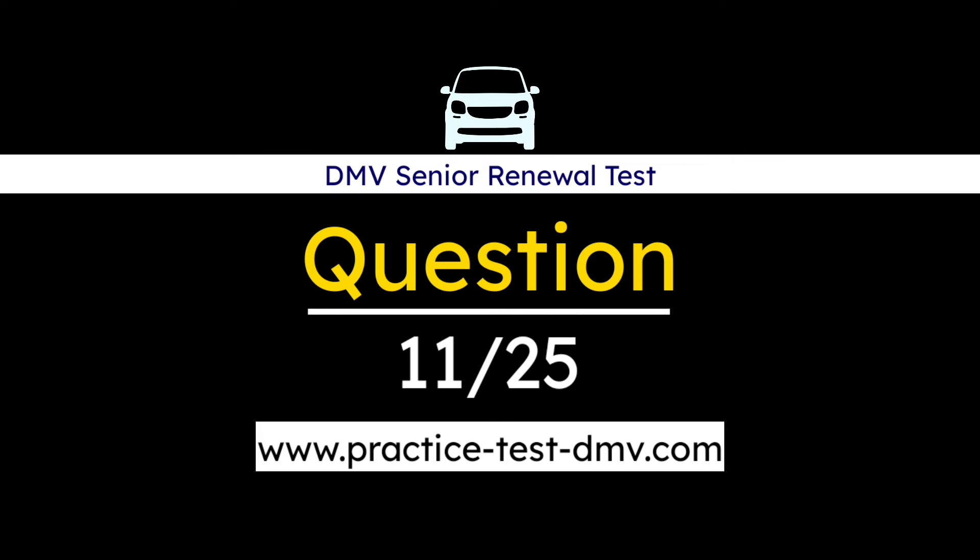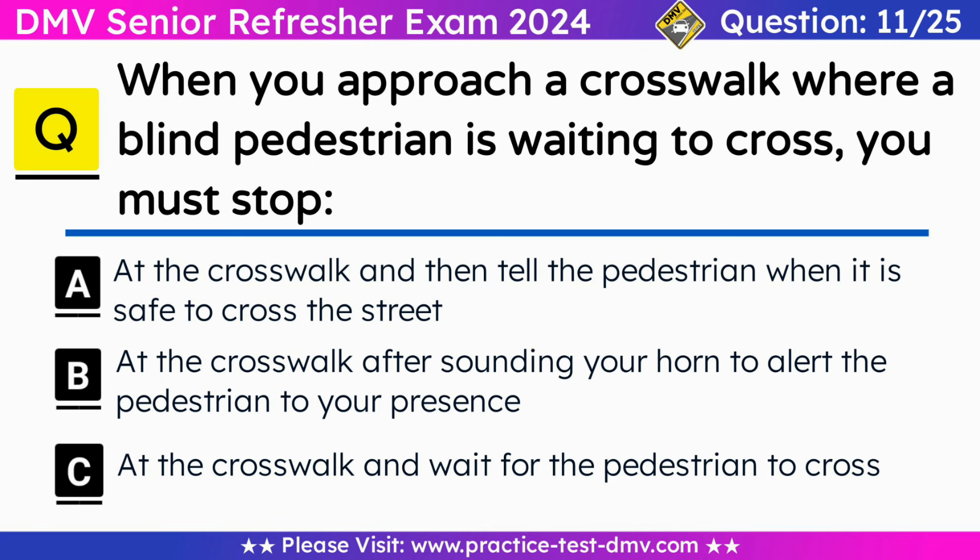Question 11. When you approach a crosswalk where a blind pedestrian is waiting to cross, you must stop: A. At the crosswalk and then tell the pedestrian when it is safe to cross the street. B. At the crosswalk after sounding your horn to alert the pedestrian to your presence. C. At the crosswalk and wait for the pedestrian to cross. Correct answer: C. At the crosswalk and wait for the pedestrian to cross. Any pedestrian, blind or not, has the right of way, so you should wait for them to cross the street at the crosswalk before proceeding.